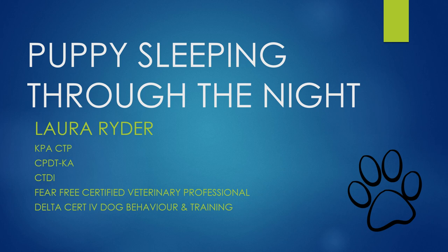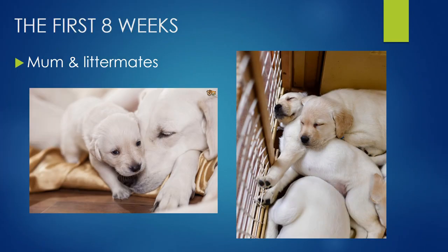Hi, I'm Laura Ryder. I'm a certified professional dog trainer and today we are going to be talking about puppy sleeping through the night. The first eight weeks, puppy is obviously with mum and littermates, so mum is there to provide lots of support and comfort and there are lots of warm bodies to curl up with.